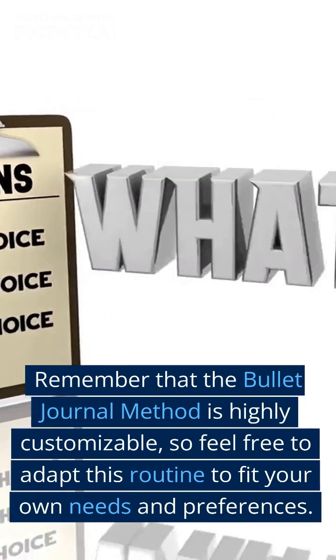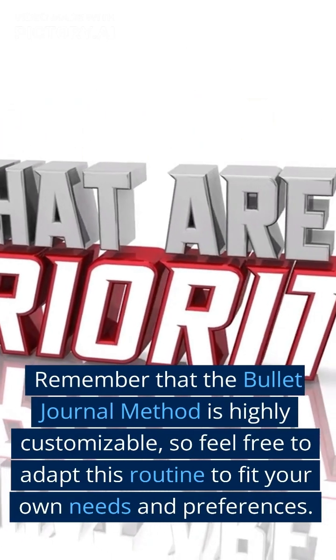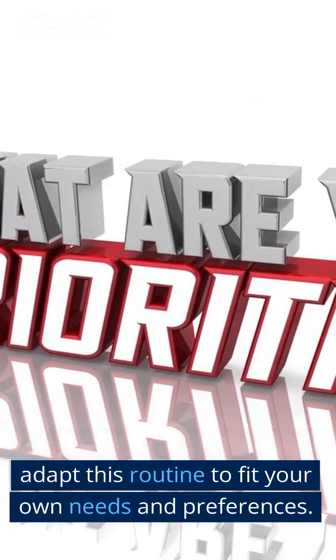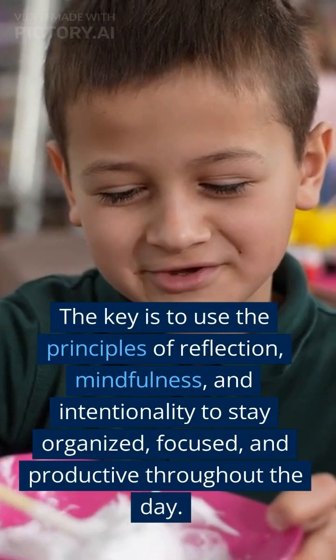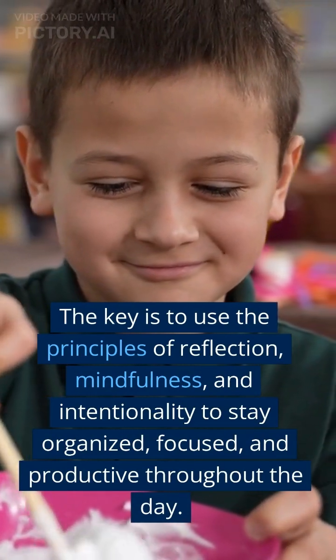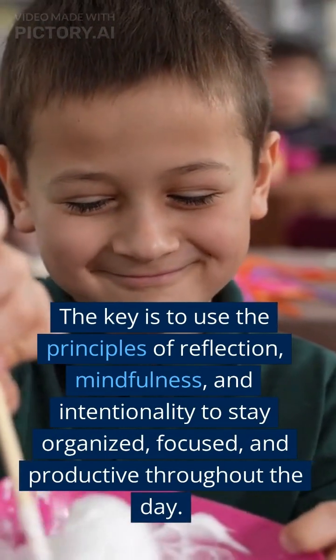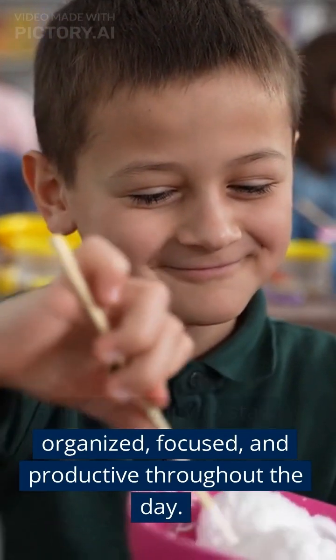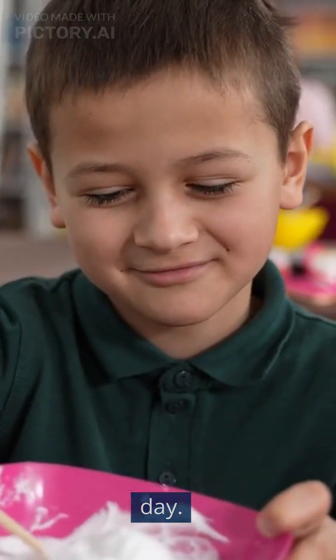Remember that the bullet journal method is highly customizable, so feel free to adapt this routine to fit your own needs and preferences. The key is to use the principles of reflection, mindfulness, and intentionality to stay organized, focused, and productive throughout the day. Thank you.